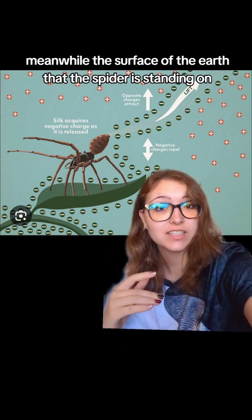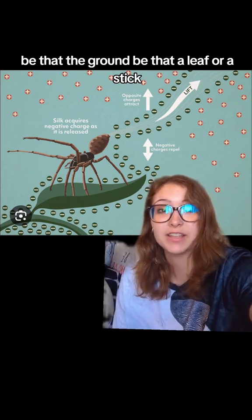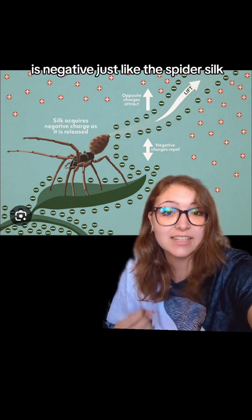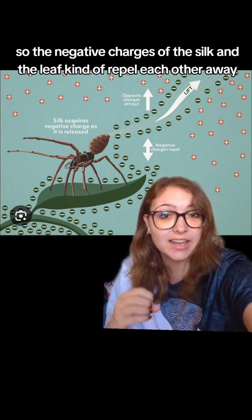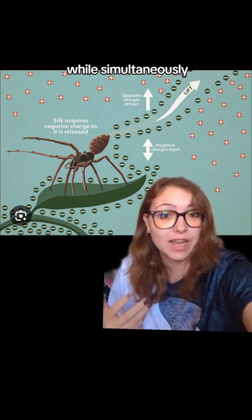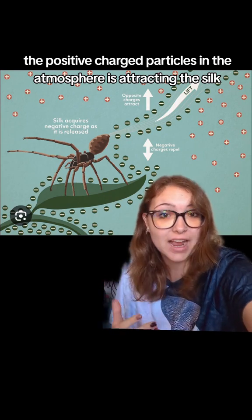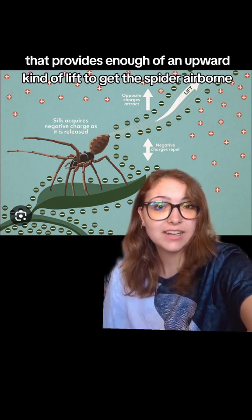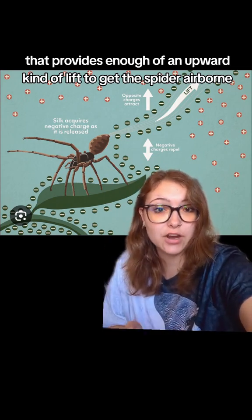Meanwhile, the surface of the earth that the spider is standing on — be that the ground, be that a leaf or a stick — is negative, just like the spider silk. So the negative charges of the silk and the leaf kind of repel each other away, while simultaneously the positively charged particles in the atmosphere are attracting the silk. That provides enough of an upward lift to get the spider airborne.